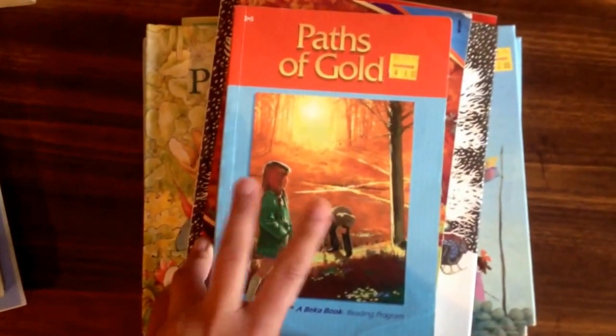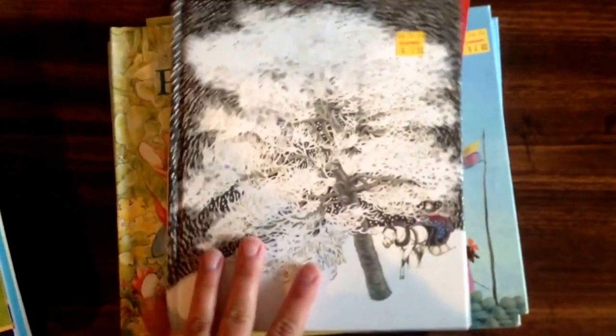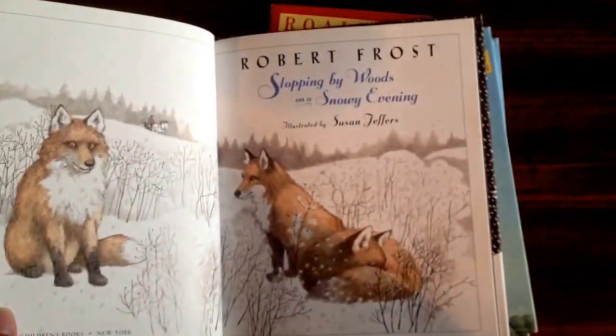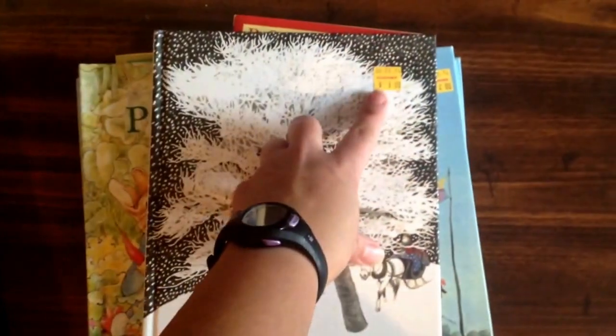I found a couple of Becca readers. This one's called Paths of Gold and Secret in the Maple Tree. This is a Five in a Row book. This is Stopping by Woods on a Snowy Evening — Robert Frost, excuse me, I've got my poets mixed up. Anyhow, I was super excited to find this for a dollar.